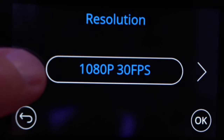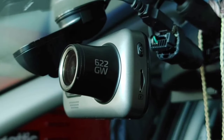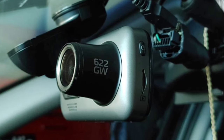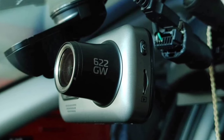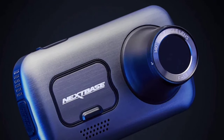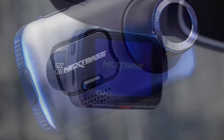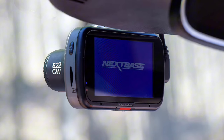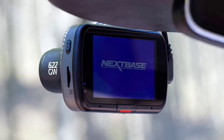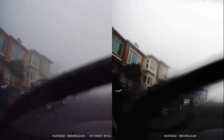The 5 GHz Wi-Fi makes transferring footage to your phone a breeze, with ultra-fast transfers so you can review and share videos in no time, whether for personal use or evidence submission. Driving in foggy conditions? The defogging feature enhances video clarity when visibility is low. And with super slow motion at 1080p 120fps, you can capture and analyze critical moments in detail.